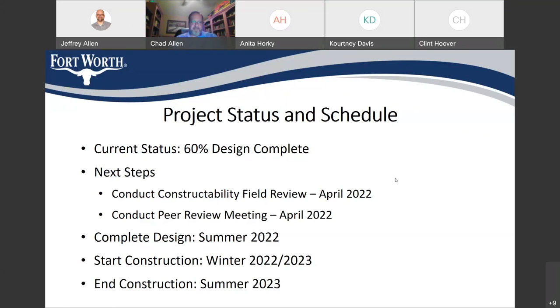Anita unmutes and says she was in a building with an alarm system test going on and couldn't speak earlier. She asks: when the team goes out to the neighborhood, could they have maybe 10 or 15 flyers in case people on the street are wondering what you're doing — with contact information and the project website? This is a neighborhood with a lot of rentals, so even if a property owner knows what's going on, the tenants may not. Chad agrees — yes, they can absolutely do that. That's a good suggestion.